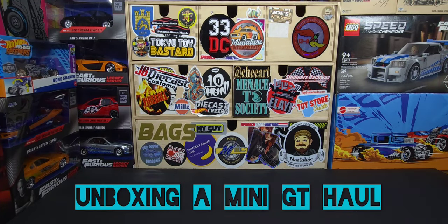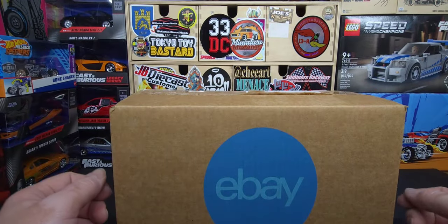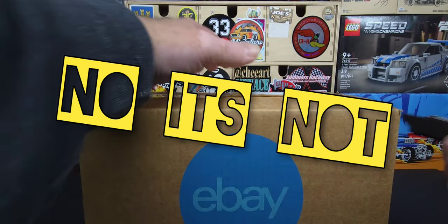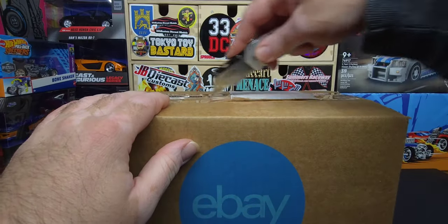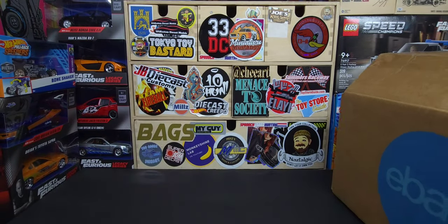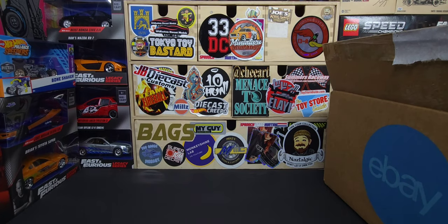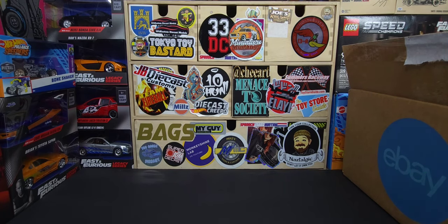Hello everyone, it's Naz Nostalgic. We're doing an unboxing again — I don't know what this is from eBay, obviously. Let's just go through this, we don't need to get fancy. Let's set this thing to the side and see what I got.